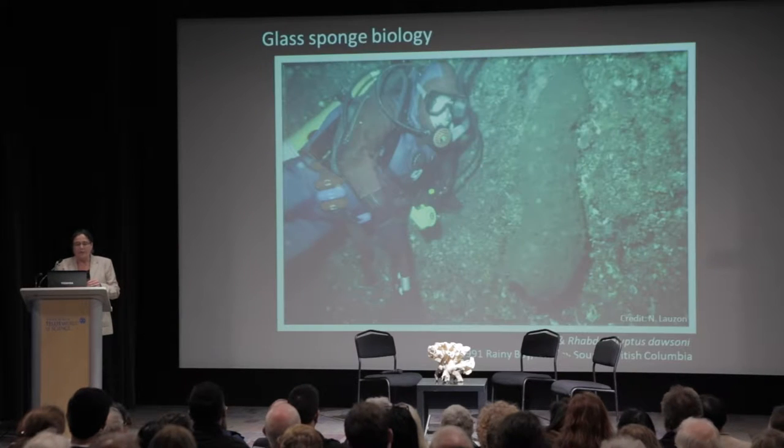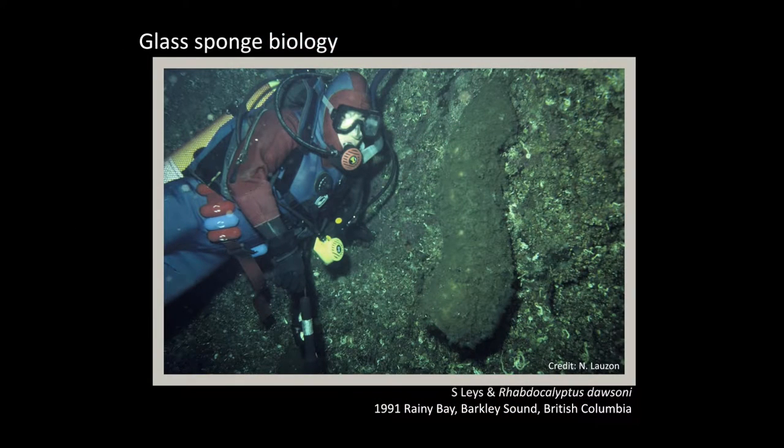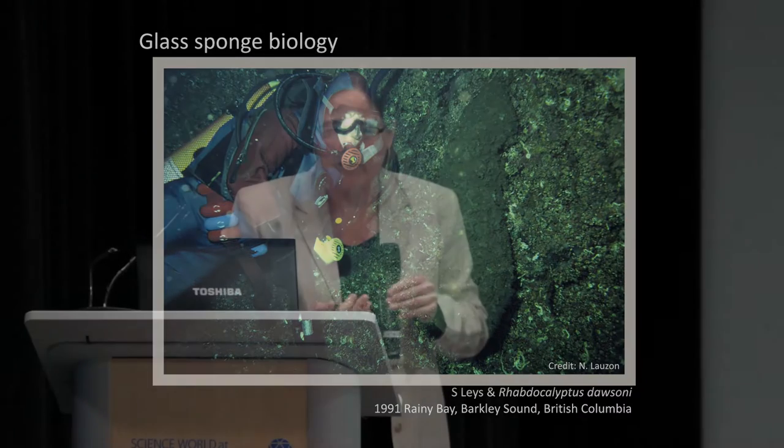The question is why these three sponges are here, why they could form this reef, and why in Hecate Strait along the coast of British Columbia in particular. What is special about this location? This is really what has prompted many of the questions I am working on. I've been working on glass sponges since I did my PhD with George Mackie at the University of Victoria in the early 90s, and from that time I've learned quite a lot about why they are particularly special.